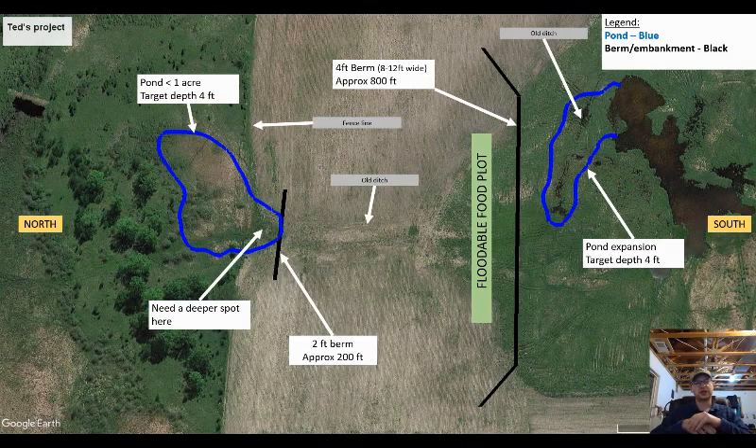Hey guys, welcome back to the basement. I have my first update on the floodable duck hunting impoundment project.